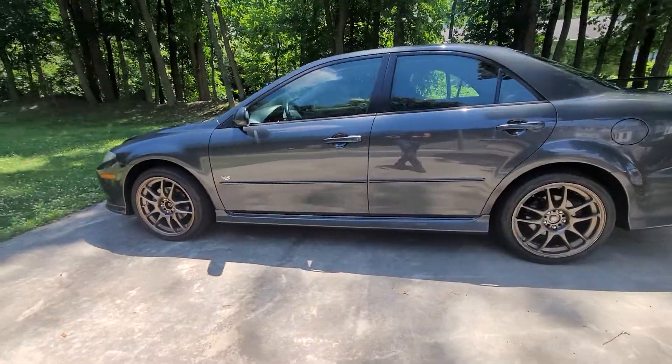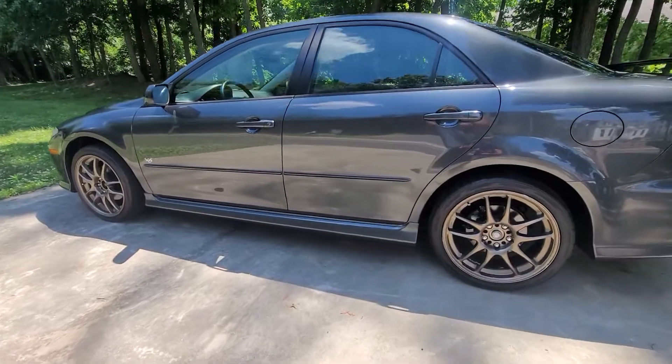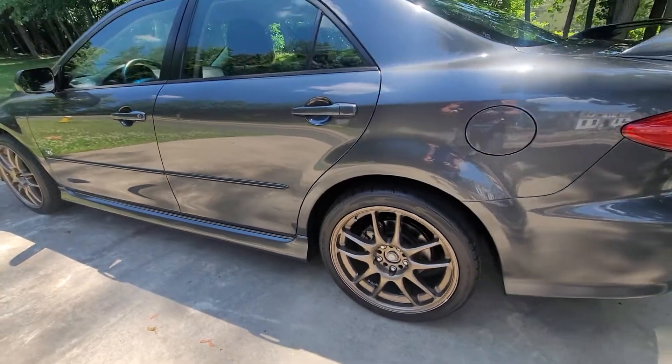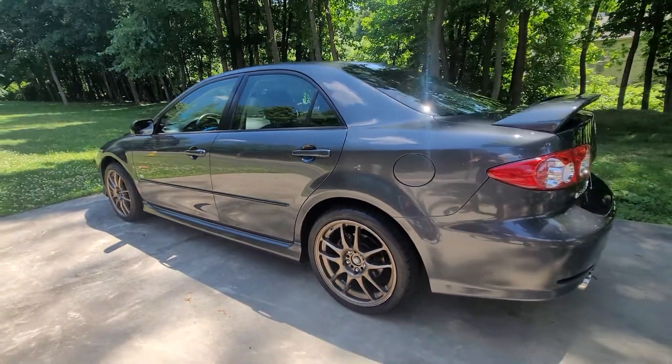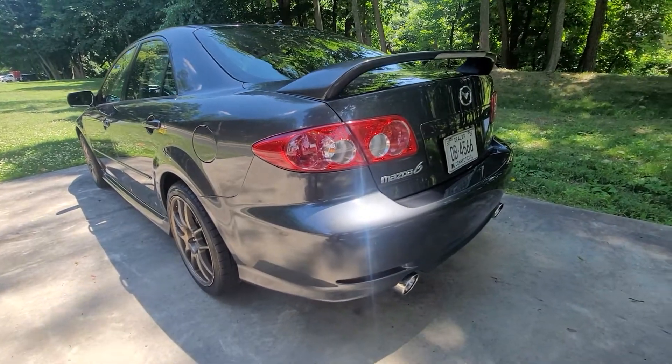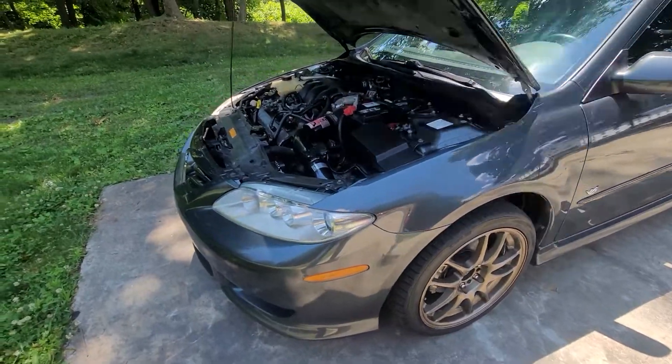It looks like it's lowered, but it's not. That's just because it has the lower fascia all the way around, the body-colored bumpers, and the bigger wheels making it look lowered. It rides just like stock — actually better. And it sounds amazing with this dual exhaust. Let's take a look under the hood; this is where the real magic is on the S model.